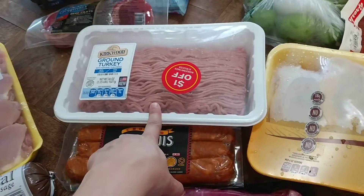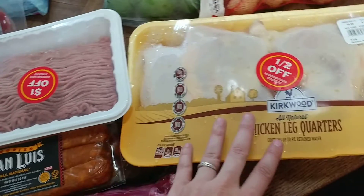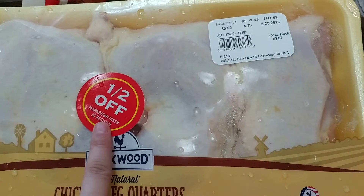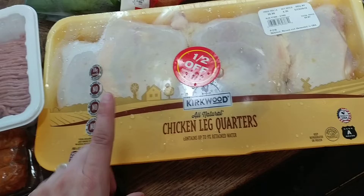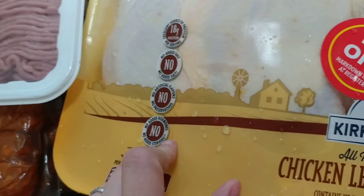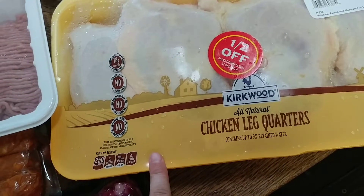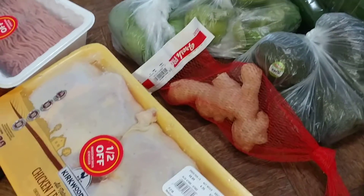The chicken leg quarters were half off. They were 89 cents a pound before, and the package was $3.87, with the half-off taken at the register, so I paid less than $2. I was really excited about this one. This is the better variety — no added salt, artificial flavors, hormones, or steroids, just retained water. This one is much better than the other Aldi chicken that has carrageenan in it. I took advantage of both those deals.